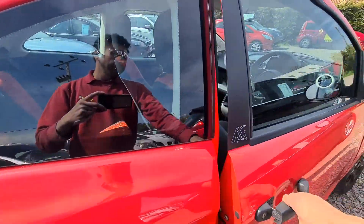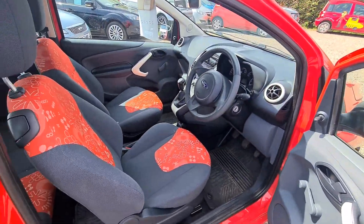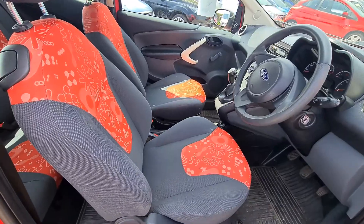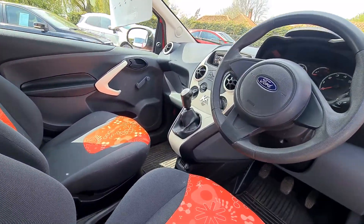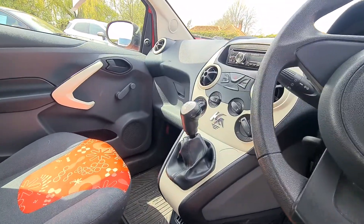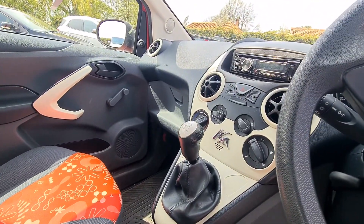Let's have a look inside. It's a basic spec car — it has winding windows and doesn't have a remote key, but it's got less technology on it to go wrong in my opinion. It's got a radio.